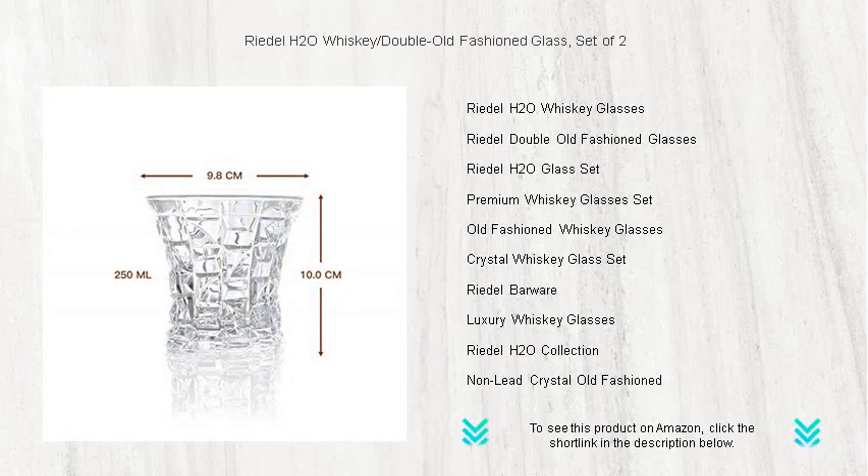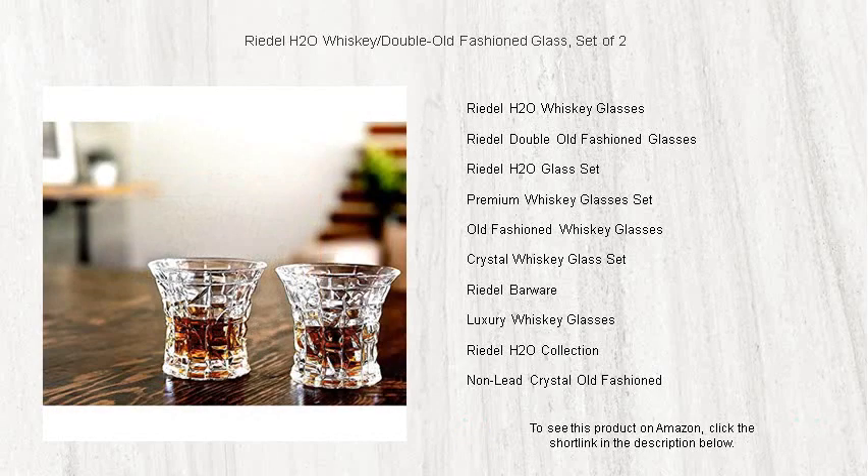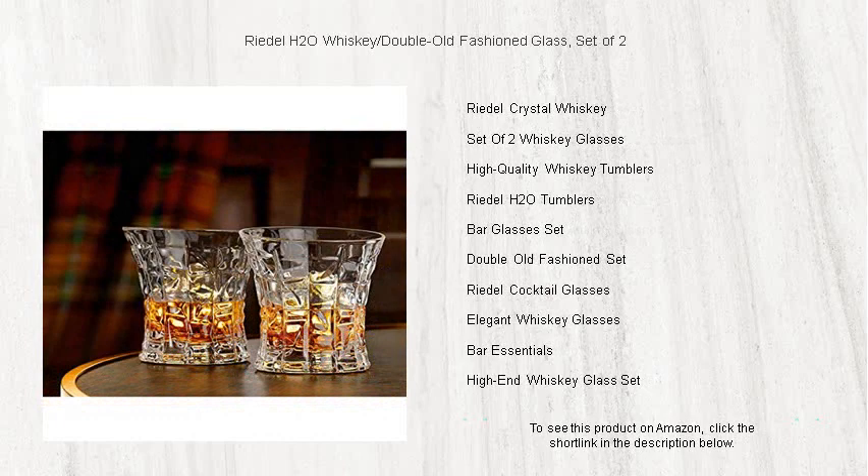Each glass holds a generous 13.25 ounces, offering ample room for your whiskey to breathe and for ice if you prefer. The timeless design boasts a broad base and sleek, straight lines, ensuring a comfortable grip and a bold statement on any table.